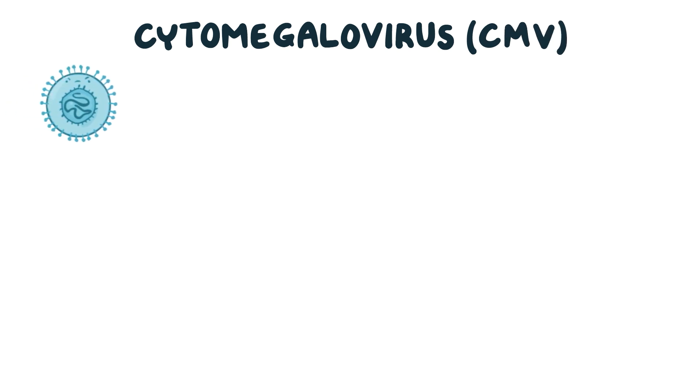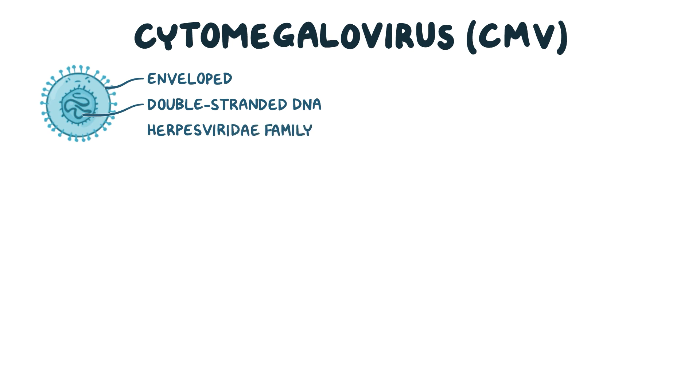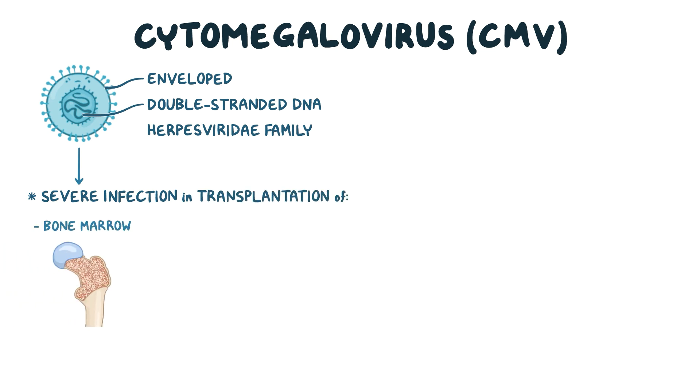Cytomegalovirus, or CMV, is an enveloped, double-stranded DNA virus that belongs to the herpesviridae family. It's one of the most common viruses to cause severe infection in individuals undergoing transplantation of bone marrow or solid organs like the liver or kidney.